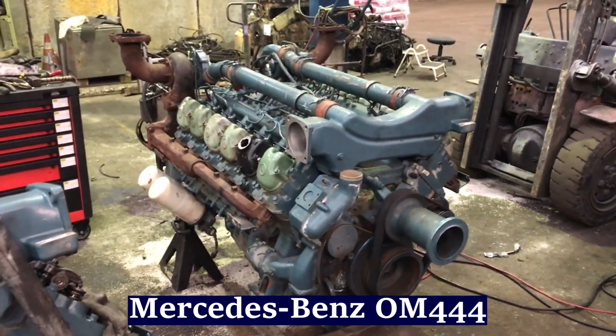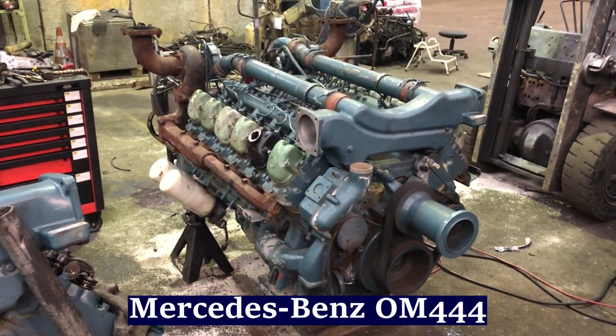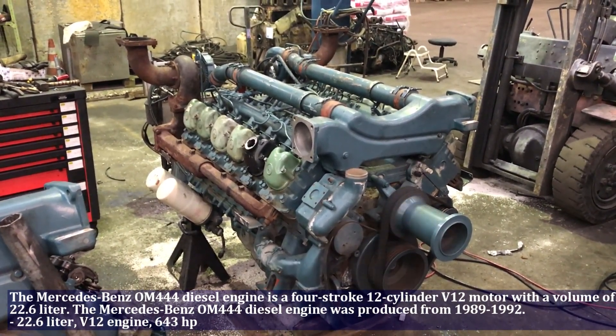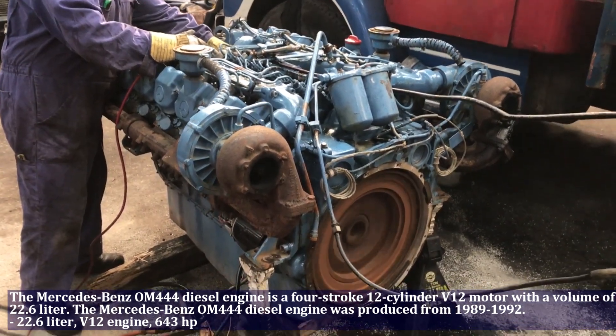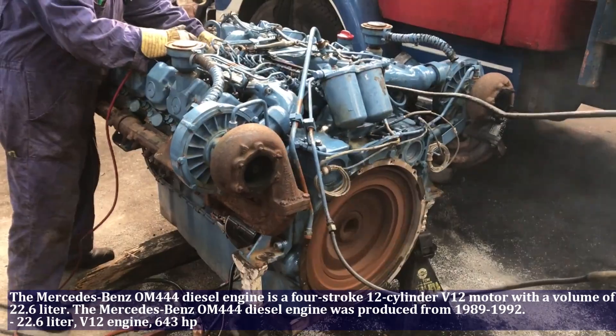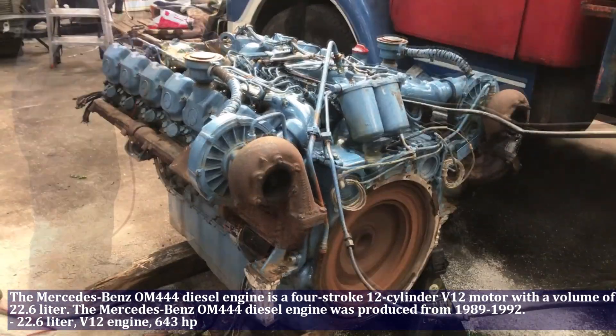The Mercedes-Benz OM 444 diesel engine is a 4-stroke 12-cylinder water-cooled motor with a volume of 22.6 liters and produces 643 horsepower. This engine was produced from 1989 to 1995.